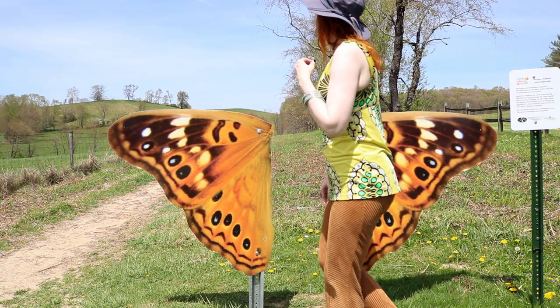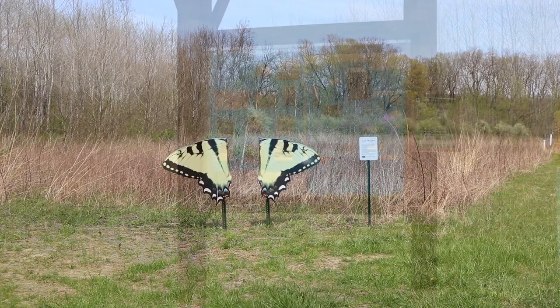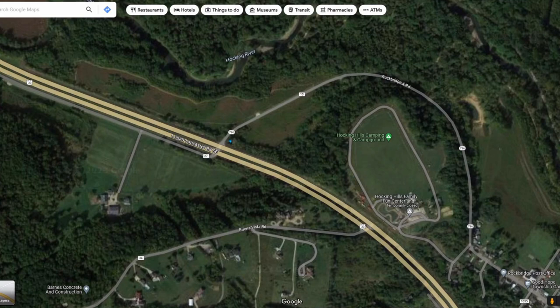The Eastern Tiger Swallowtail is our 12th stop. It's easy to find despite not having an address — simply look for Rockbridge Road A from where it meets Highway 33, and the big metal wings will be on the left side of the road traveling northeastward.